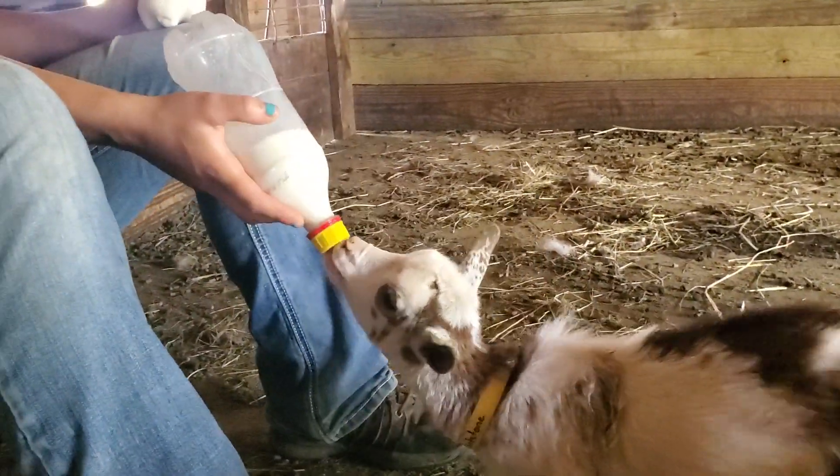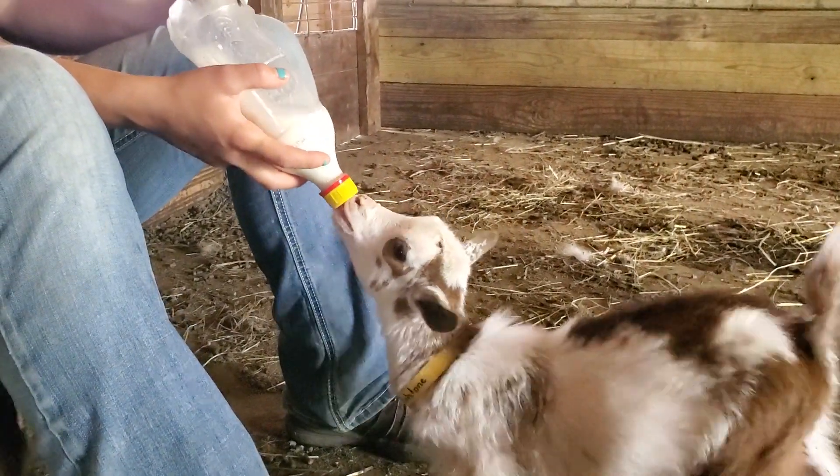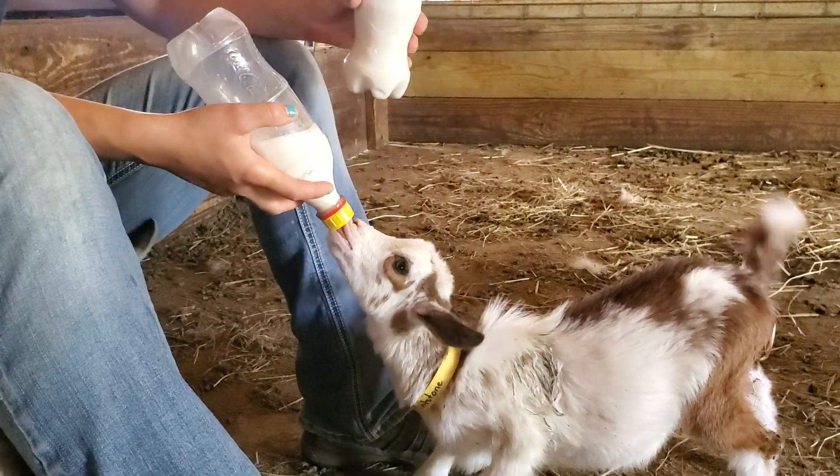So that's Flintstone there — you can see him going to town. I figured I would just share with you how big these guys are getting before we have some brand new Nigerians.